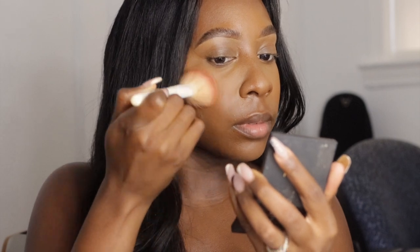For any everyday look, I always have to have a blush — I love blush too much. I'm going to apply it just on the highest points of my cheeks.